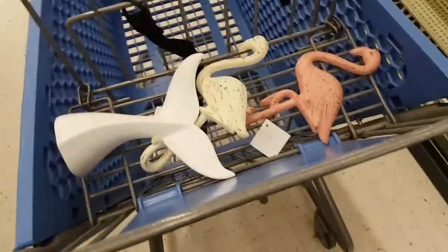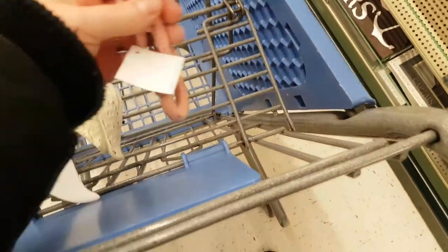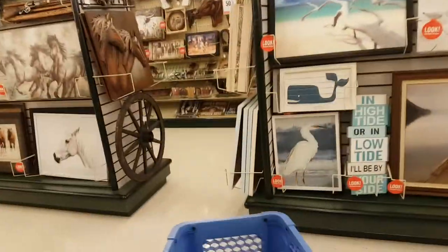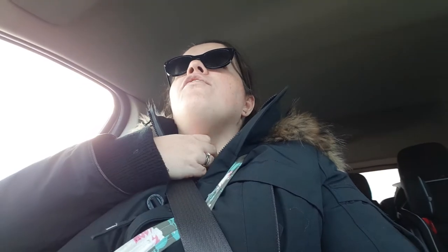Done deal — 50% off flamingo hooks! Okay, I didn't find much in Hobby Lobby. I am now on my way back over to the border. Hopefully it's not a long wait. Then I have a lot of laundry to do, and then I will do a haul and show you guys what I got.